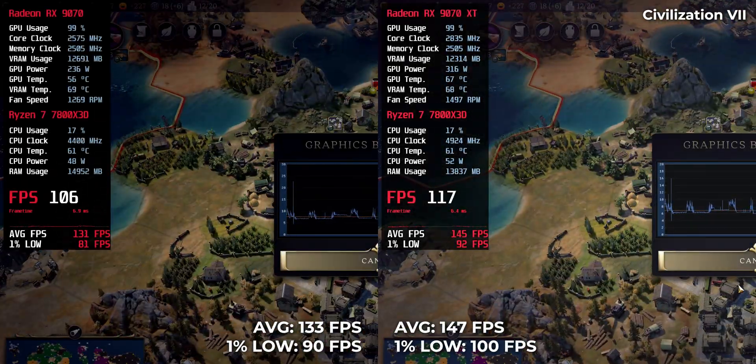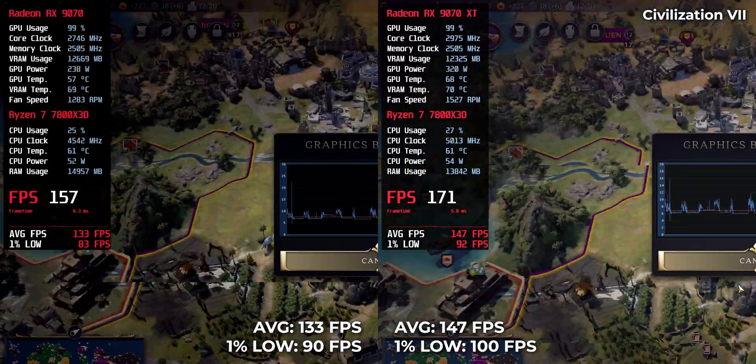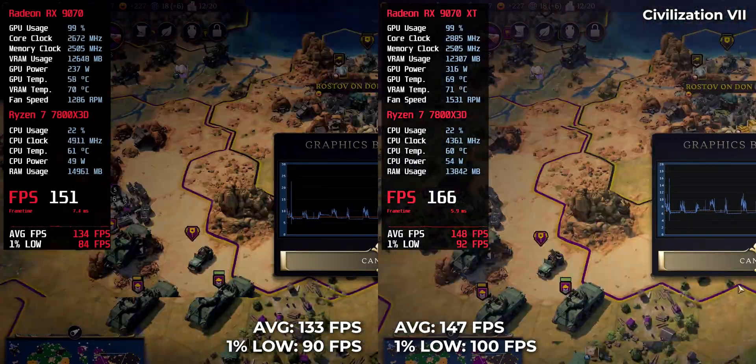The RX 970 XT pulls 147 FPS, while the RX 970 hits 133 FPS.